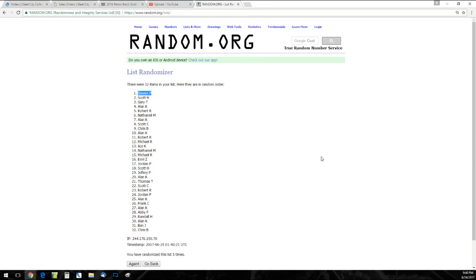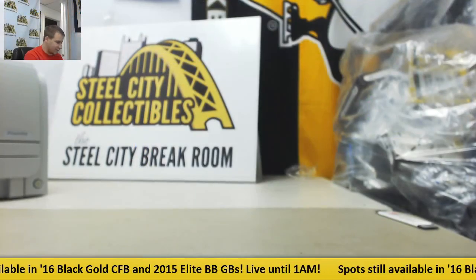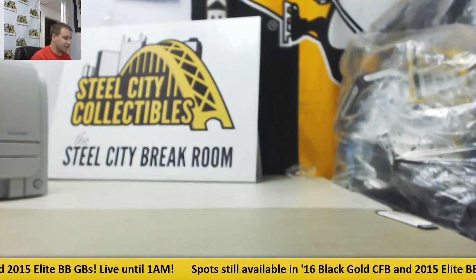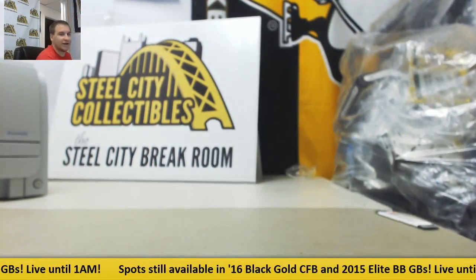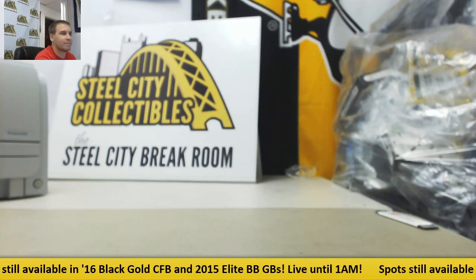Alright guys, and that's going to do it. Thank you very much for joining. I'll probably try to have another one of these up, if possible, later in July. In the meantime, SteelCityCollectibles.com for all your group breaking needs — go check us out. Hope to see you guys in the next break. Thank you.